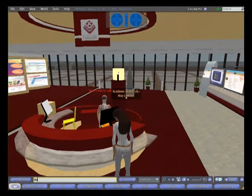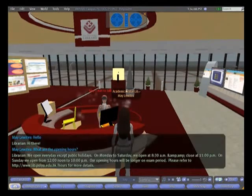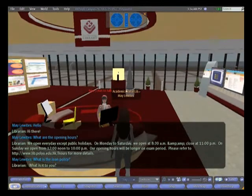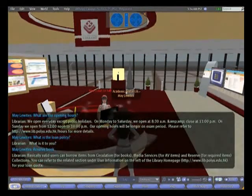This virtual library is based on our real PolyU Kong library on campus, with many interesting features. Here is an automated librarian who can answer many of your general inquiries about the library, such as the opening hours and lending policies. Just type in your questions to get a response from the avatar.